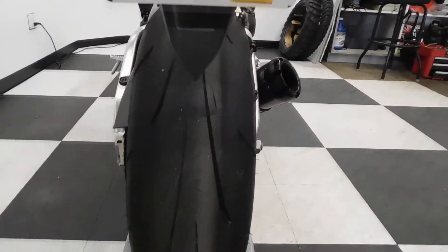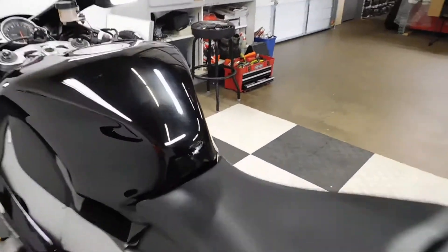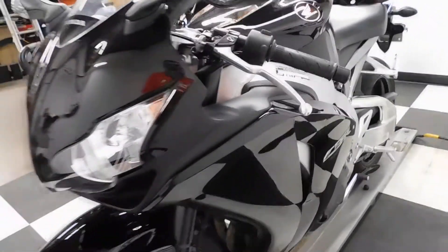This bike will be getting a new back tire like I said. So that's the only spot of imperfection we found on it. You can see it again there a little bit. Good clean leader bike.